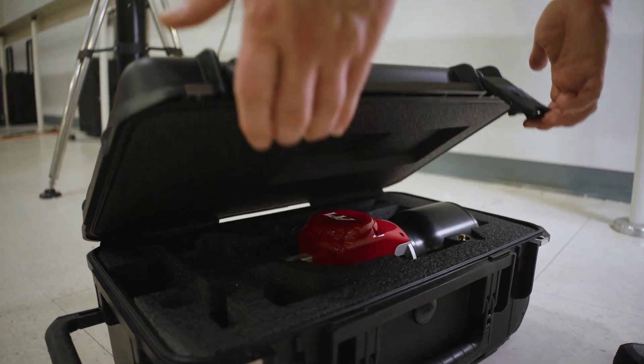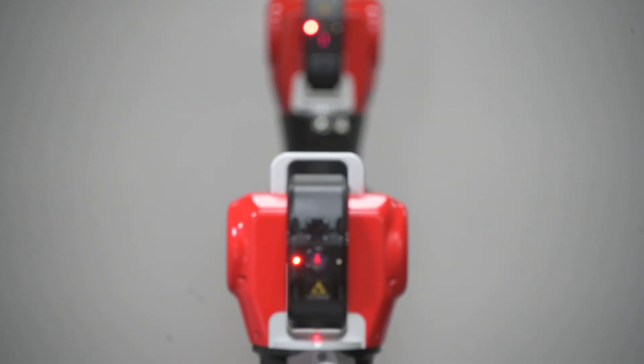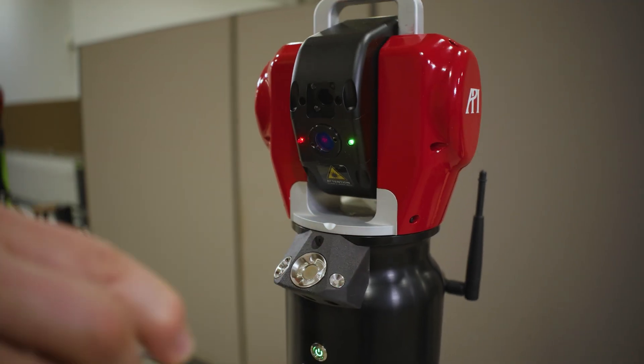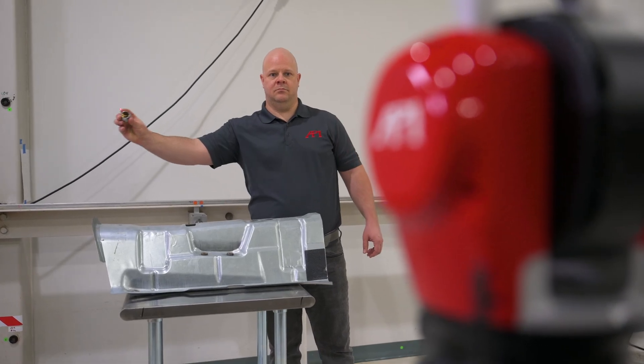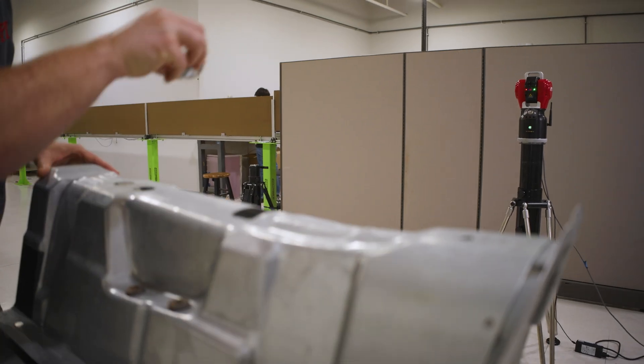ILT is a game-changer — everything you need with the ILT neatly fits in a backpack. Compared to the previous laser tracker, the Radian, the ILT is kind of deceiving, because such a small piece of equipment is actually a much more powerful device — featuring artificial intelligence, a much more robust optical design, and an onboard vision camera, which gives you a lot more flexibility in the field when it comes to measurements.